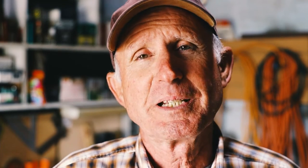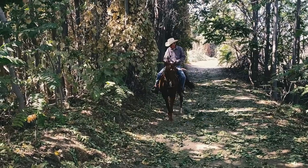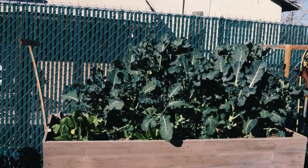Yeah, sure, retirement's great — you get to do whatever you want. For me these days it's riding my horse, playing with my dogs, gardening. But I also took a little part of this brick building and I built myself a wood shop.